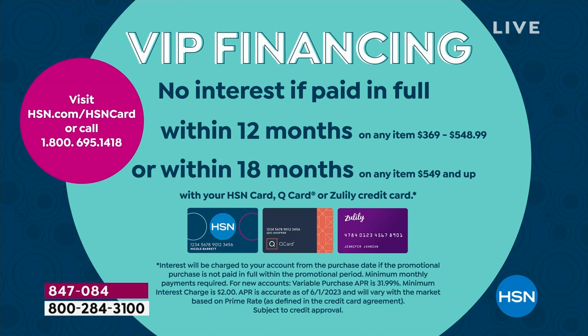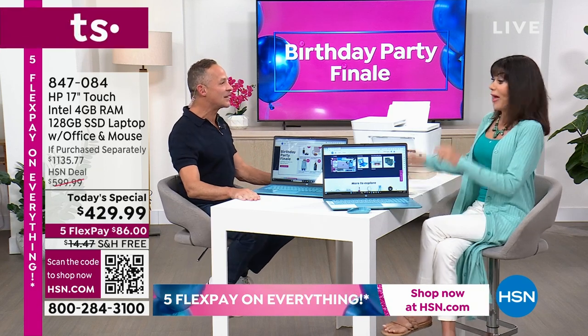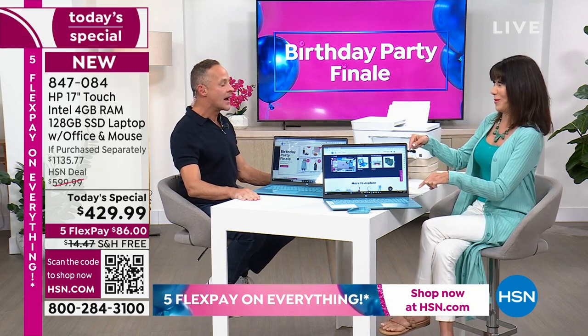We have so much more to tell you about, so please let me welcome back our fabulous electronics expert here at HSN, Mr. Aaron Berger. We don't get to work together that much. It's nice to spend some time with you. This is a good day to be here.